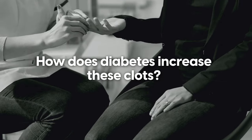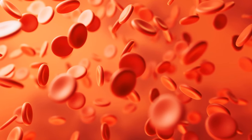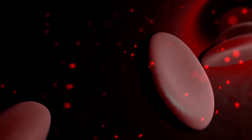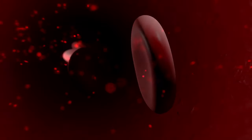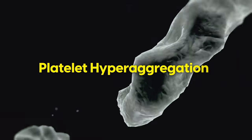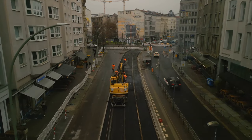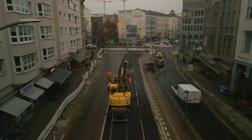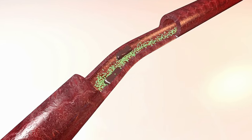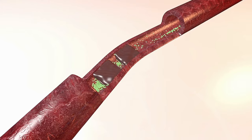So how does diabetes increase these clots? Firstly, diabetes interferes with your platelets — those tiny blood cells that patch up injuries. In both type 1 and type 2 diabetes, platelets become overly reactive, clumping together more readily than they should even when there's no cut or injury to heal. This is known as platelet hyperaggregation. It's like a team of overzealous road repair workers who start patching up a road that isn't damaged, causing unnecessary traffic jams in blood vessels. This hyperactive clotting isn't limited to people with full-blown diabetes either — it can happen to anyone with high blood sugar levels.